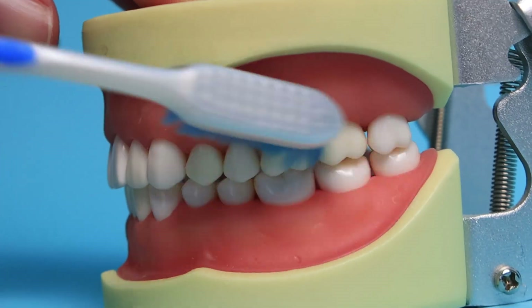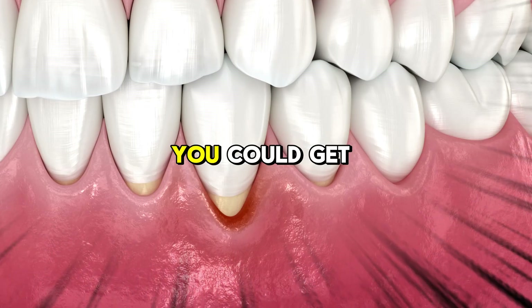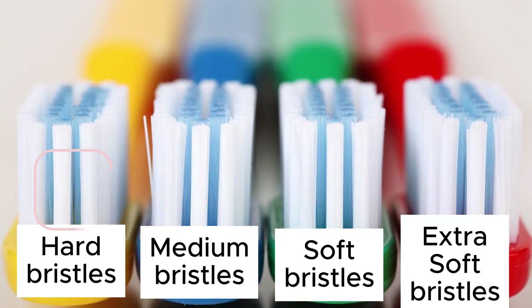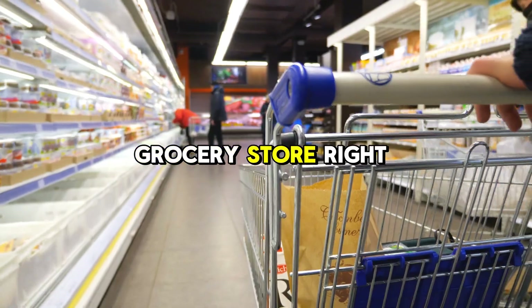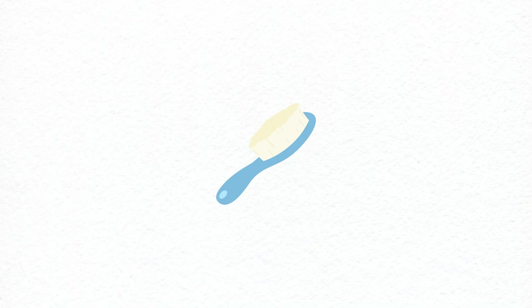If you brush your gums too much, too frequently, or too hard, you could get recession on your gums. So if you're not using a soft-headed toothbrush, you need to take your toothbrush, throw it away, go to the grocery store right now and get a soft-headed toothbrush. Because if you brush your teeth too aggressively or too hard, you're gonna get gum recession over time.